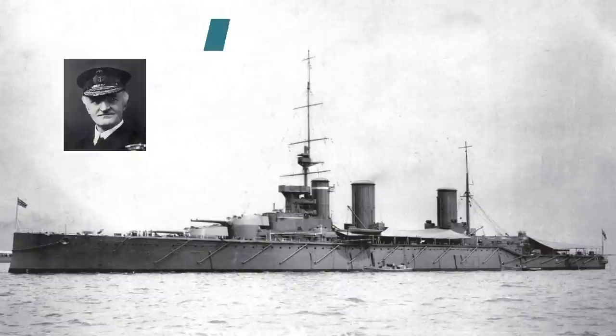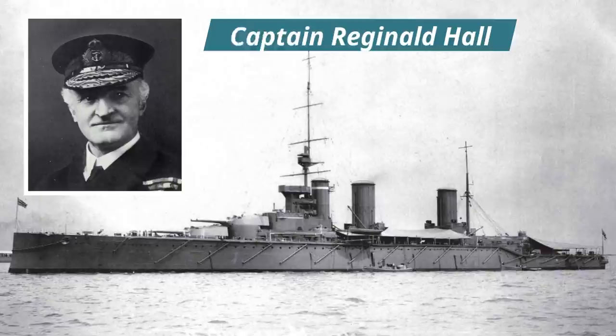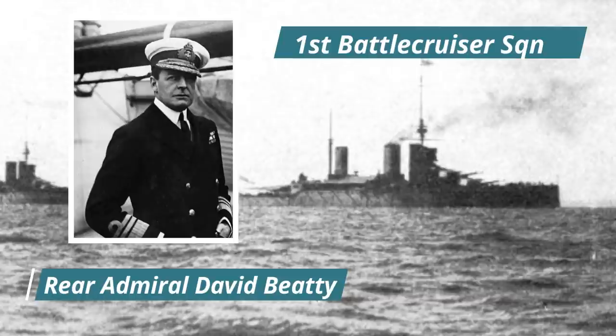On the 1st of July 1913, HMS Queen Mary came under the command of Captain Reginald Hall, and following her commissioning into service on the 4th of September 1913, she was assigned to the 1st Battlecruiser Squadron, which was under the command of Rear Admiral David Beatty.